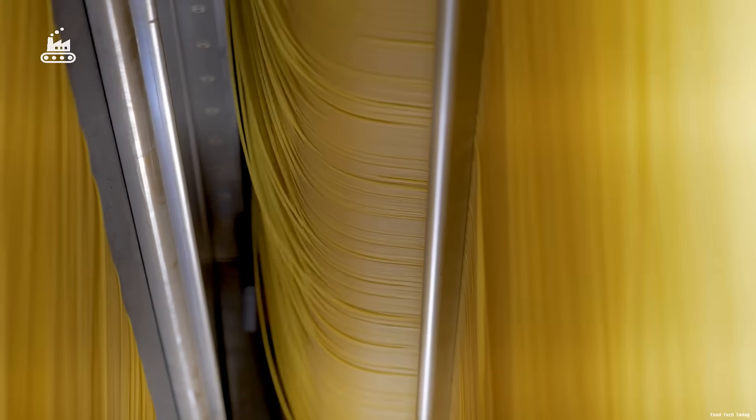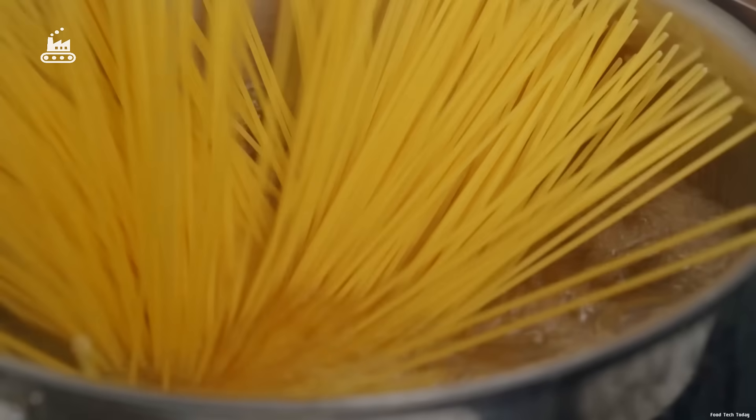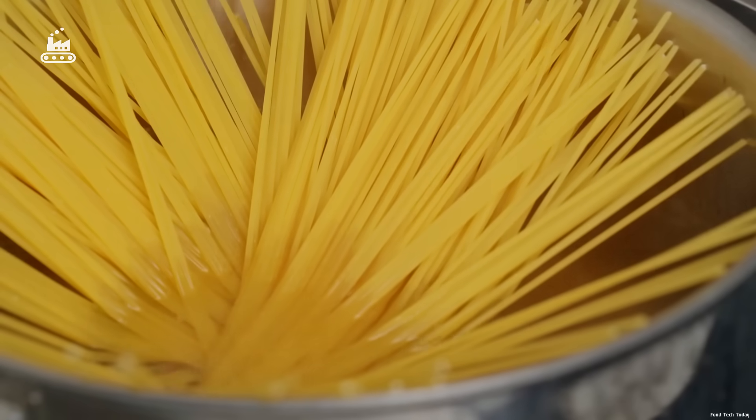And that's the full journey of how spaghetti is made — from humble durum wheat to a neatly packed product, ready to hit the plate. Do you find yourself reaching for spaghetti often? What's your favorite way to enjoy it?